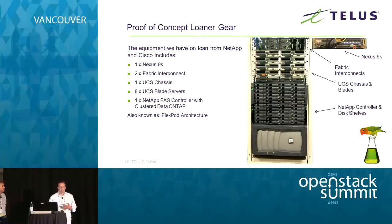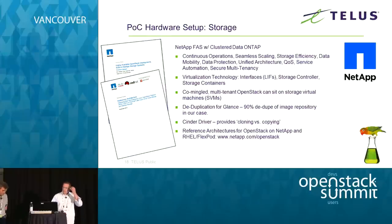We're using a Nexus 9K, two fabric interconnects, a UCS chassis filled with eight blade servers, and a NetApp FAS controller with Cluster Data ONTAP. That Cluster Data ONTAP gives us continuous operations, storage virtualization technology that maps really well to OpenStack, deduplication, and NetApp has a mature Cinder driver. There's also a reference architecture specific to FlexPod and a Red Hat distribution of OpenStack.